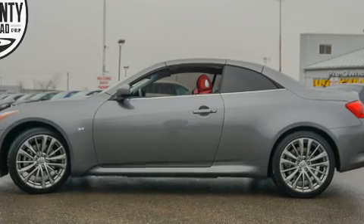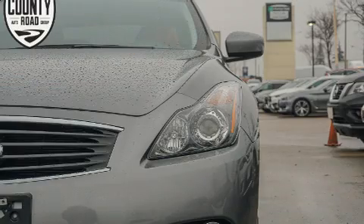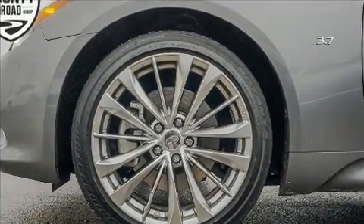Infiniti infused the interior with top-shelf amenities such as power front seats, a power convertible roof, and power windows. Audio features include a CD player with MP3 capability, steering wheel-mounted audio controls, and 13 speakers ensuring optimal sound no matter where you're seated.